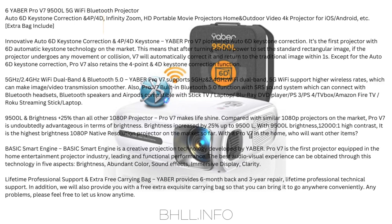Basic Smart Engine: a creative projection technology developed by Yobber. Pro V7 is the first projector equipped with this technology in the home entertainment projector industry. The best audio-visual experience is obtained through five aspects: brightness, abundant color, sound effects, immersive display, and clarity. Yobber provides six-month return and three-year repair with lifetime professional technical support, plus a free extra exquisite carrying bag so you can bring it anywhere conveniently.